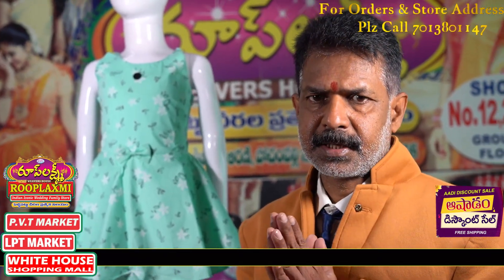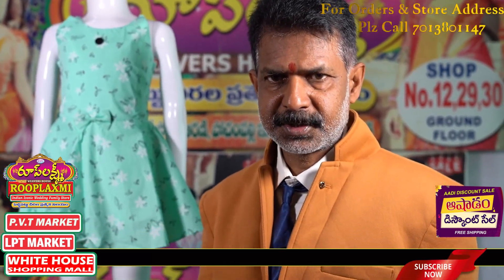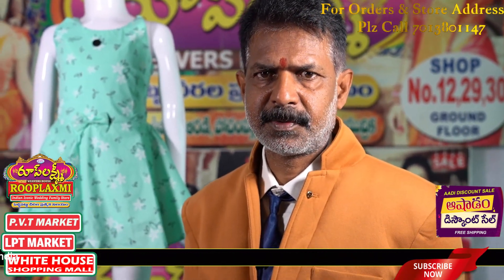Hi! Namaskaram! Welcome back to Roop Lakshmi YouTube Channel. This is Roop Lakshmi Dresses & Textiles, Shop No. 141, 142, First Floor PBT Market.